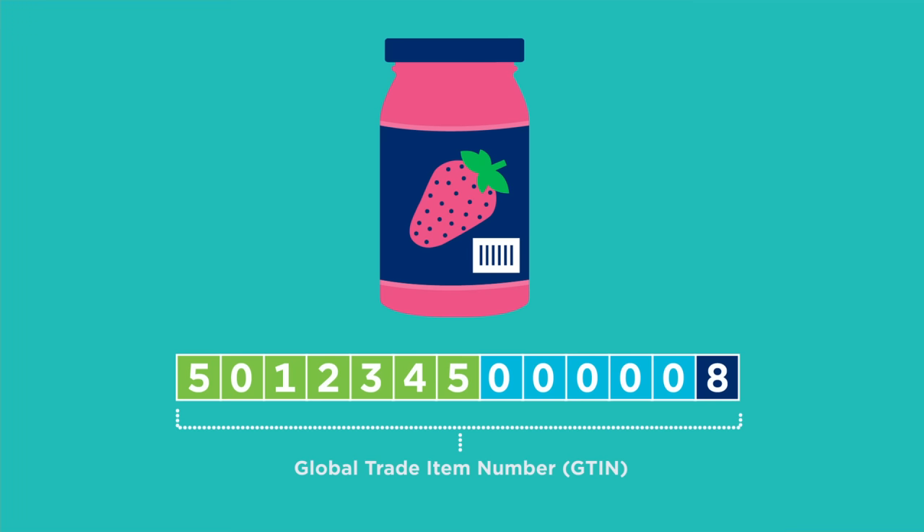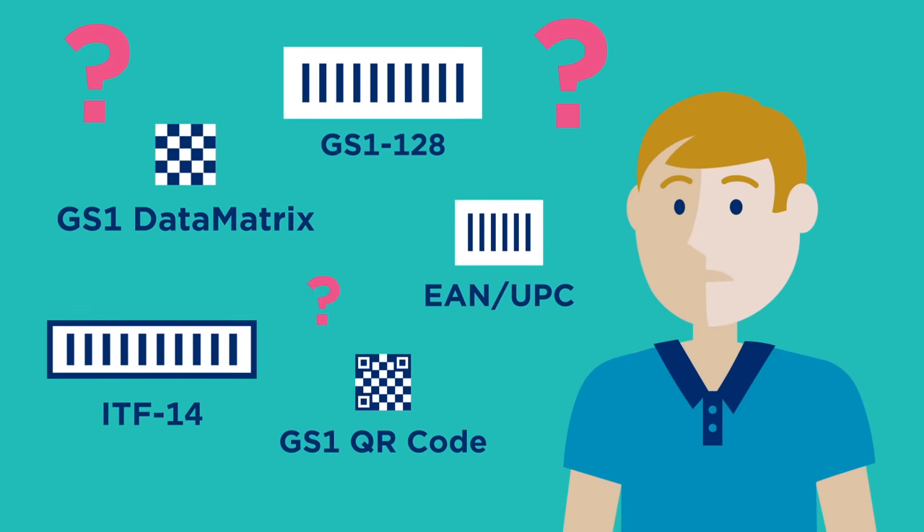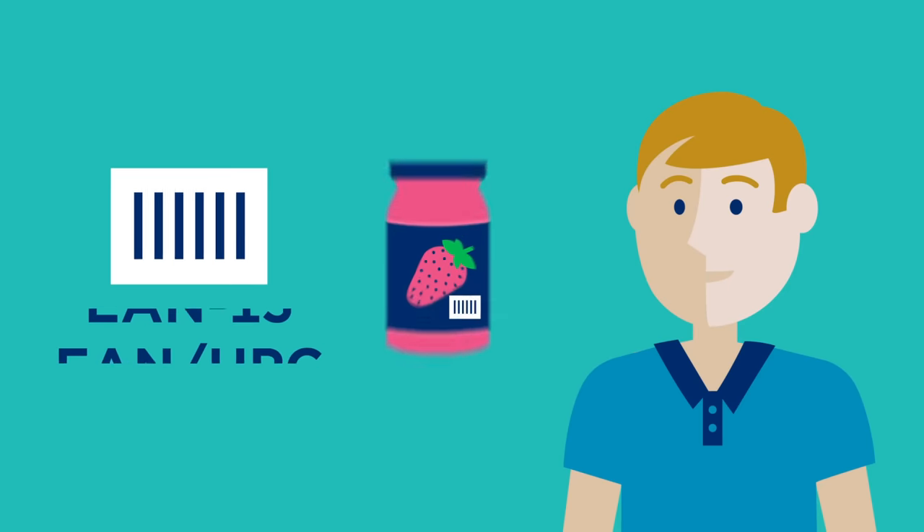But there are lots of barcodes out there and Ben is confused. Because he's a member of GS1 UK, we can help him understand which one to use.